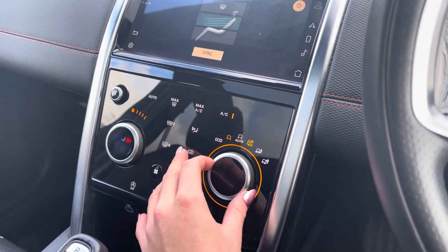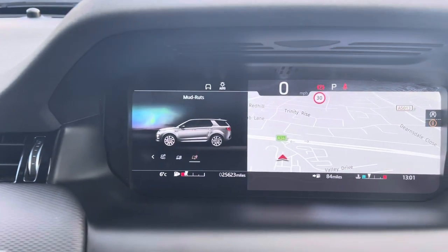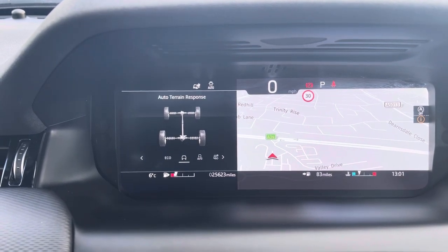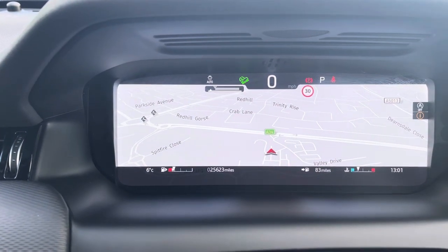This model does also come with terrain response with a variety of different options, making this vehicle perfect for any driving conditions you may encounter. This vehicle comes with a minimum of one year warranty along with roadside assistance. Please call us on 01785 899 446 or enquire online.